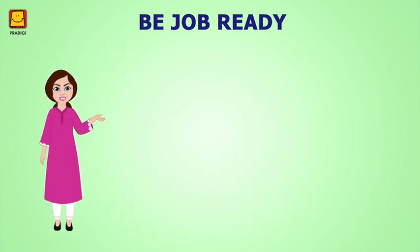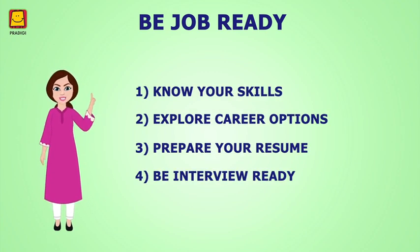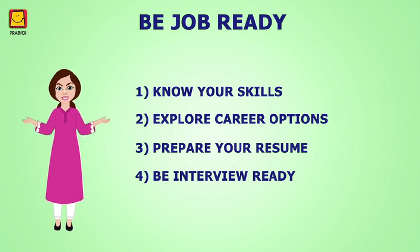Come on, understand these 4 modules from the Be Job Ready course in detail and prepare yourself to find a good job. These 4 modules will help you in your job preparation.